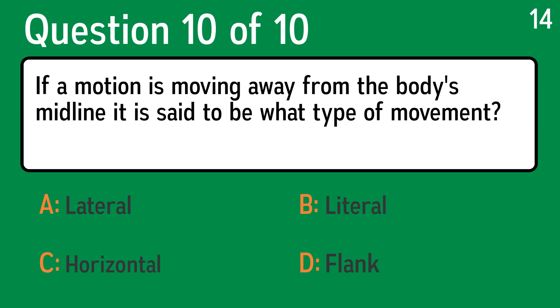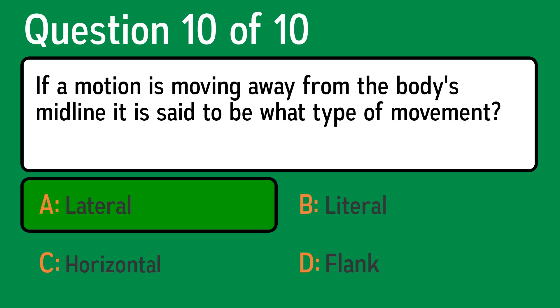And the last question is: if a motion is moving away from the body's midline, it is said to be what type of movement? The correct answer is A, lateral.